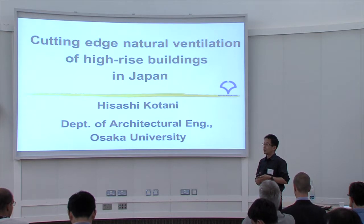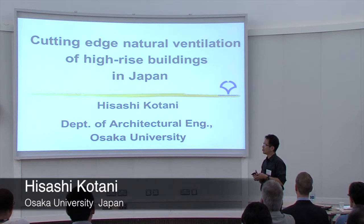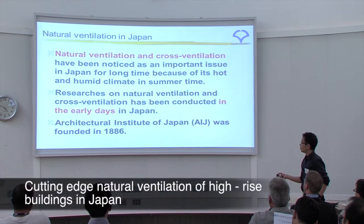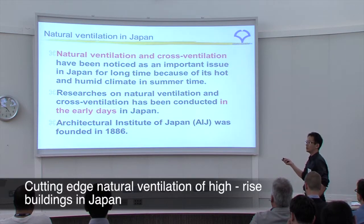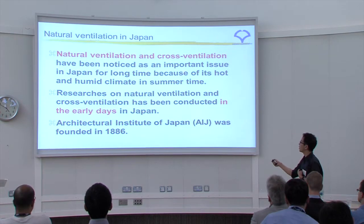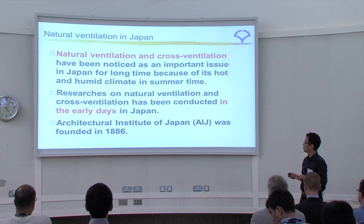Today, I came here to promote the Japanese situation and give an introduction of the Japanese natural ventilation system. Maybe you don't know the Japanese situation. Japan is not a tropical island, but a little bit hotter than a European country. Natural ventilation and cross-ventilation have been noticed as an important issue in Japan for a long time because of its hot and humid climate in summertime.